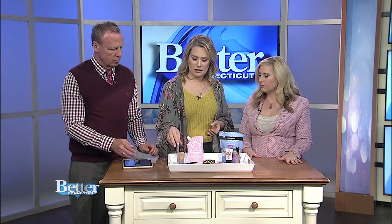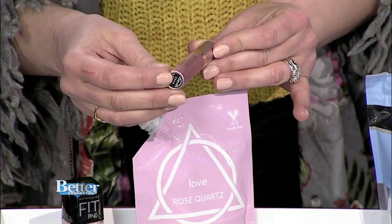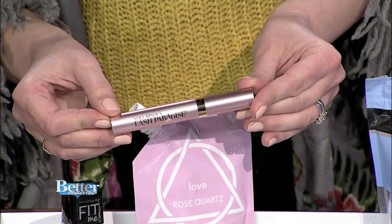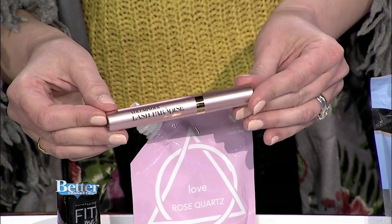This mascara has kind of been invented and reinvented — it's the L'Oreal Voluminous, but this one is the Lash Paradise. I've used L'Oreal Voluminous since seventh grade, but the Lash Paradise is a little bit fluffier and reinvented. I always have this in my kit.